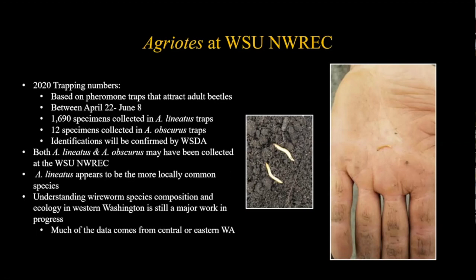Understanding all of this - species identification, activity periods, biology - is still very much a work in progress. Some life cycle and seasonality data comes from other parts of Washington where wireworms have been a crop pest for much longer, and how that applies to western Washington still needs to be understood. But there are a lot of groups working on it, so hopefully we'll have a better understanding in the near future.